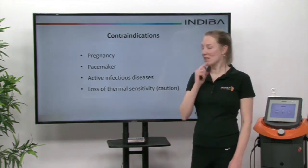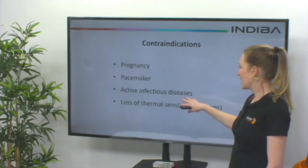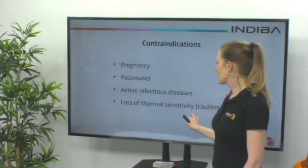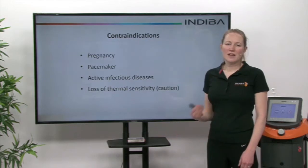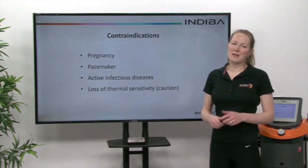Some of the contraindications of Indiba Active are pregnancy, pacemaker, and active infectious diseases. As a caution, loss of thermal sensitivity is something the physio would always check — but this is only a caution and you can still have Indiba Active if there is a loss; you just have to be a little bit more careful.